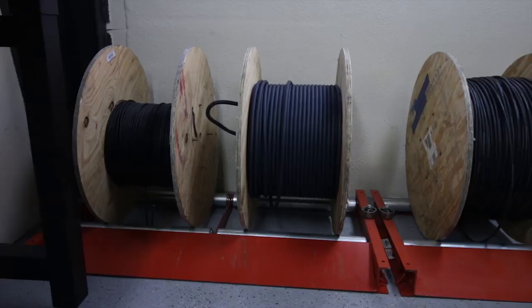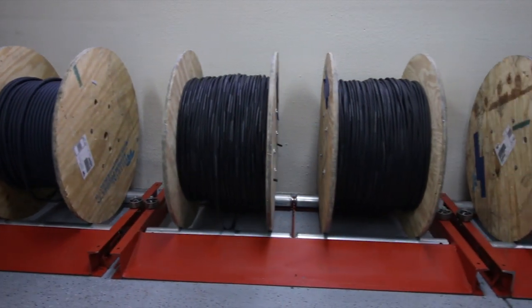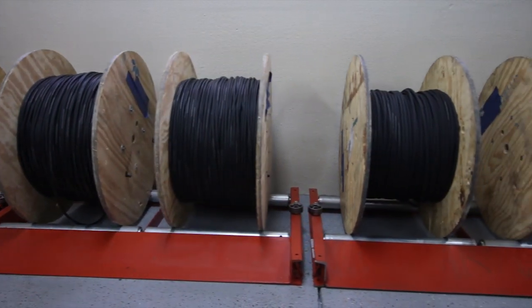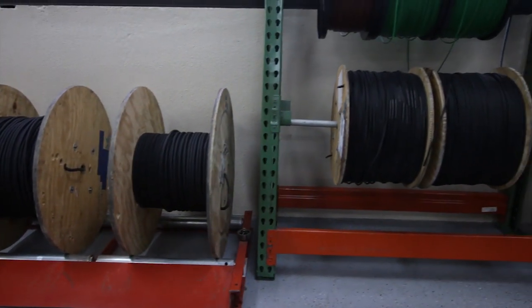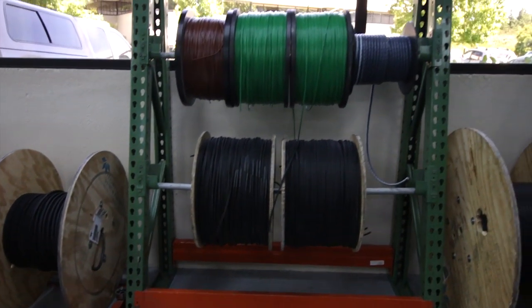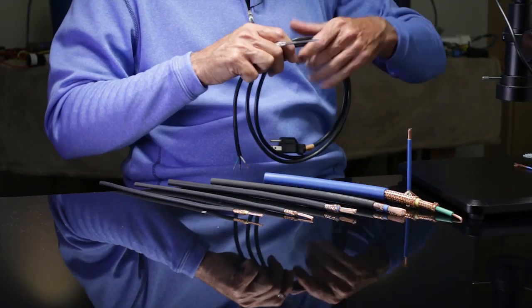Since we manufacture high-end power cabling and power conditioning, one of the most important and key elements to those products is the wire itself. We make over 50 different types of wire depending on the power cord or the conditioner application, and I'd like to show you some specific ones — a fraction of the ones that are interesting on the table here.